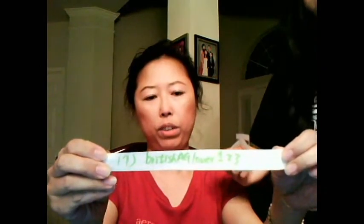The seventh winner is British A-G-Lover 1-2-3. And the eighth winner is I Want American Girl.